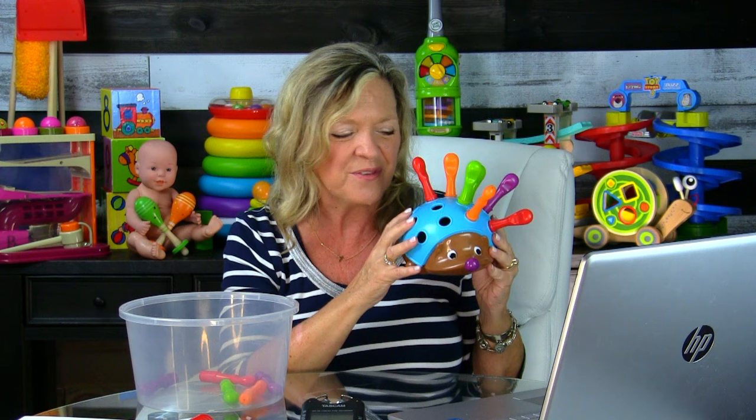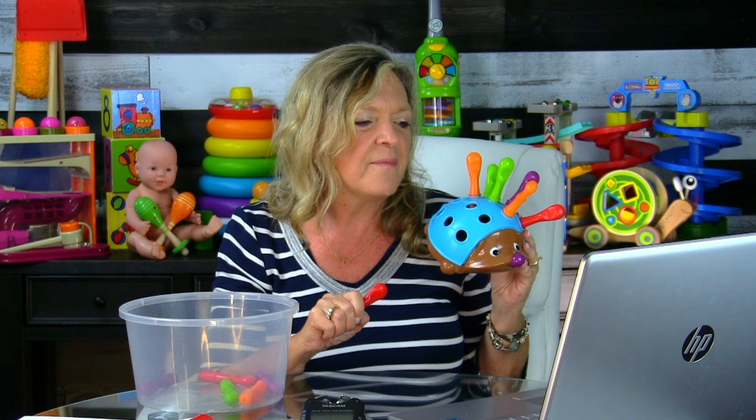For language targets with Spike: naturally you're going to target colors, and before age two we want to expose children to colors as a pre-academic skill. But for our late talkers, we really need to emphasize functional vocabulary. A child learning colors, numbers, shapes, and letters is just not that important when they're not yet using more functional words during their everyday activities.